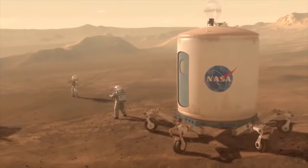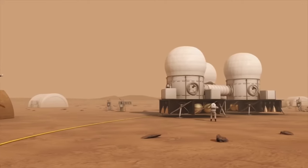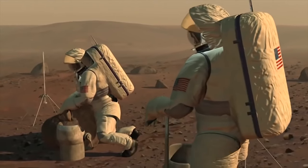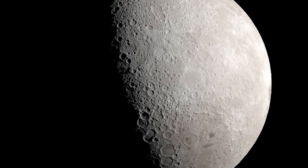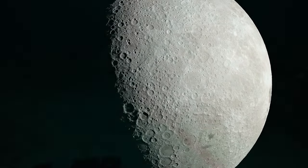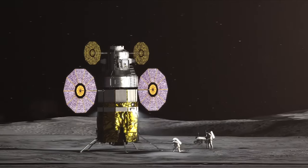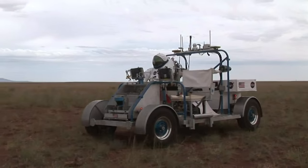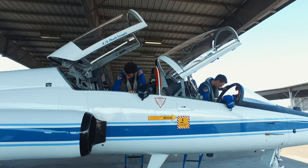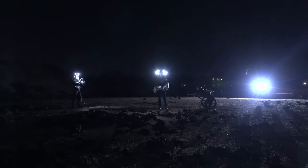If we want to visit Mars, explore the solar system, or go to other planets, we first must learn how to operate on the moon. Getting ready to conduct science on the moon and to identify scientifically interesting surface features takes a lot of practice. On the next NASA Explorers Space School: how is NASA preparing astronauts to think and act like geologists?